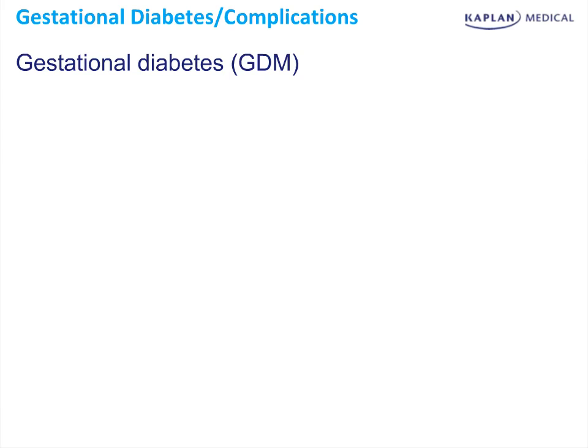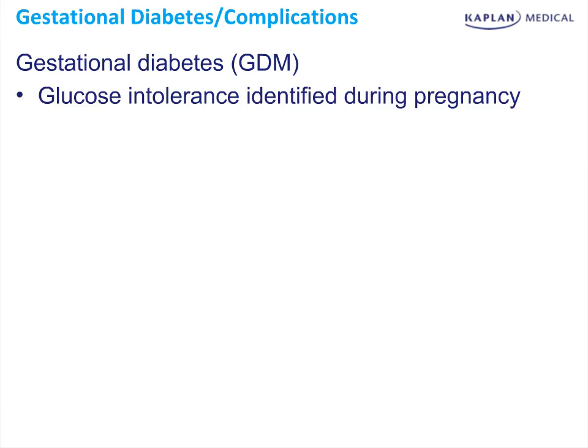Gestational diabetes is glucose intolerance identified during pregnancy. There are several pregnancy-associated hormones which affect glucose metabolism. Most notably is human placental lactogen, which is produced by the placenta. It promotes lipolysis and decreased glucose uptake, predisposing these women to diabetes.